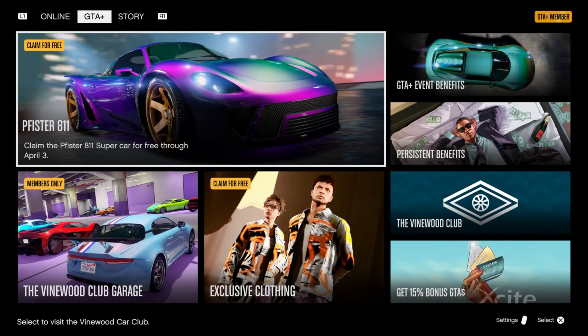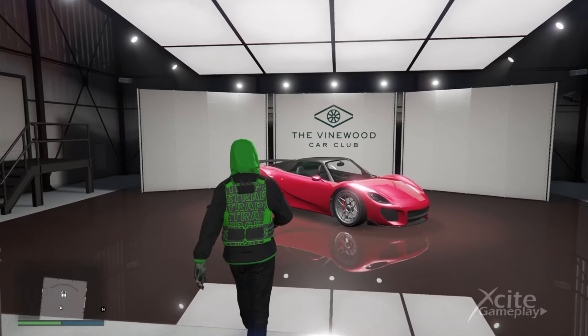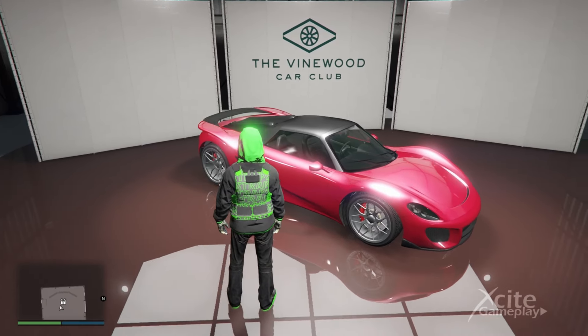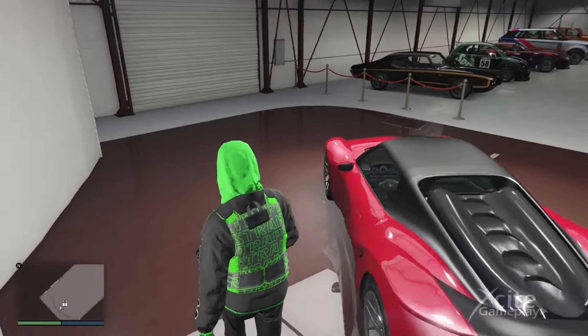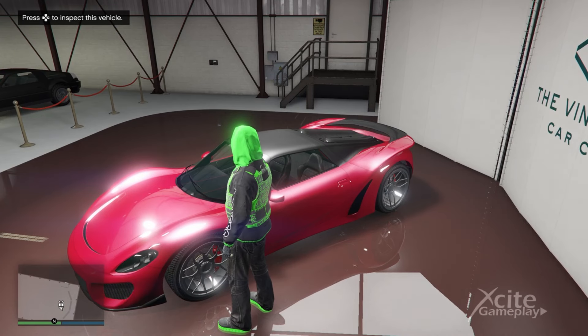Claim the Pfister 811 supercar for free in the whole month of March. Let's take a look where you can find this car. In the Vinewood Club you can find several cars to test, and on the podium at the end you will find the free monthly car. I think this car looks awesome.